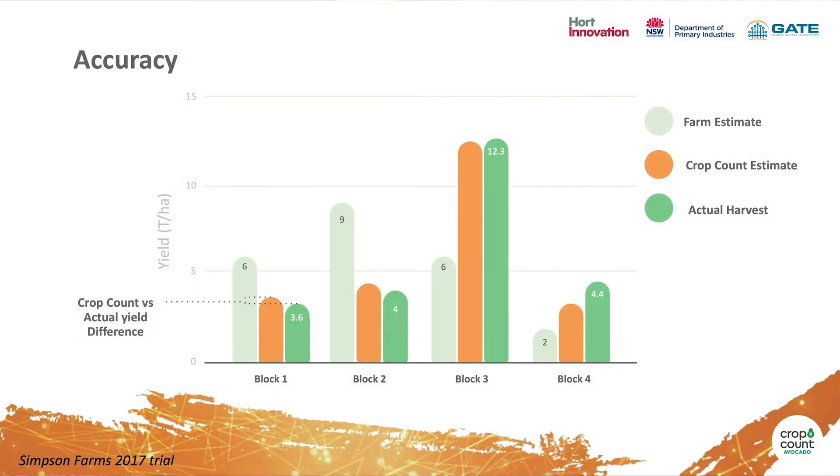And what about accuracy? As shown in that 2017 trial, Crop Count is 93% accurate. But this is more than just an idea in our heads. With the help of Hort Innovation, we've created a prototype mobile app and put it into the hands of growers. What those trials have shown us is that the app is super easy to use — it can be picked up by even a novice with no training and easily used in the field.